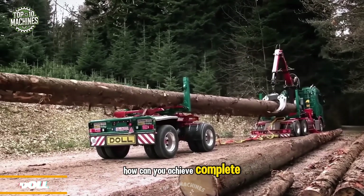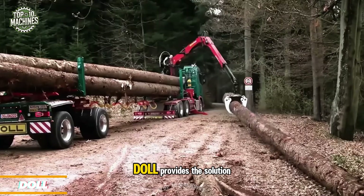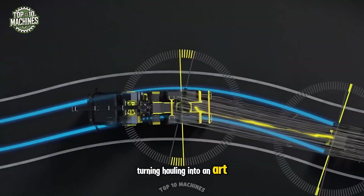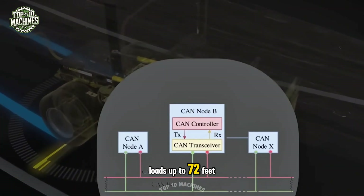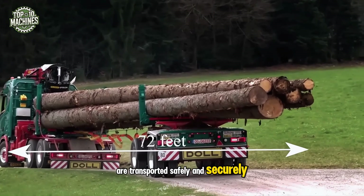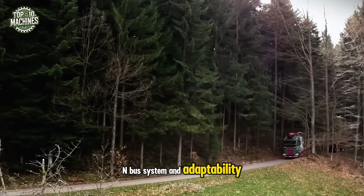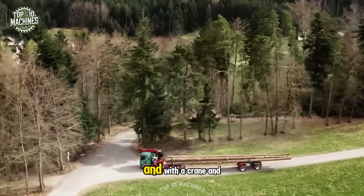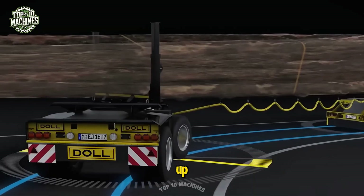How can you achieve complete control over long timber transportation? Doll provides the solution with its self-driving trailers, turning hauling into an art. Whether you opt for the two-axle or three-axle version, loads up to 72 feet are transported safely and securely. Featuring a cutting-edge CAN bus system and adaptability to any chassis, these trailers work to your needs, and with crane and multi-telescopic adapters, new possibilities for operation open up.